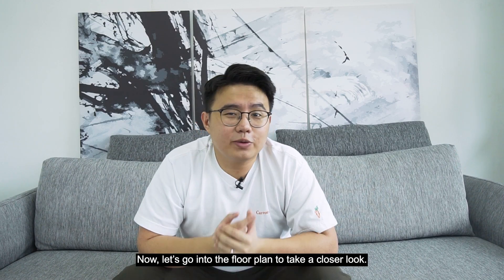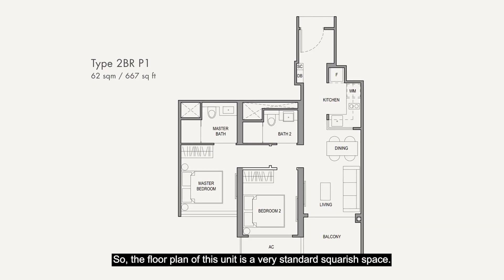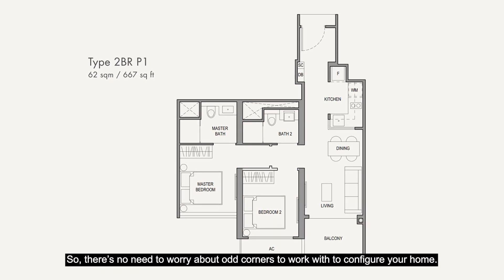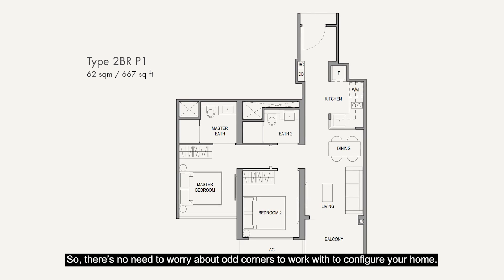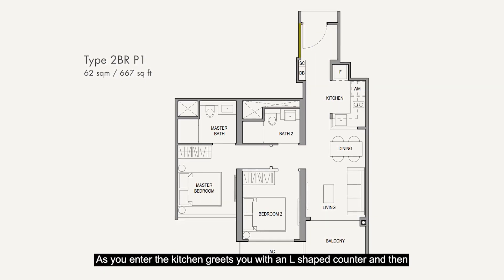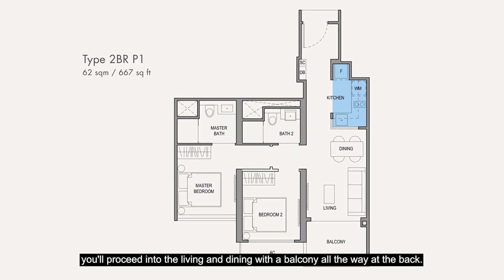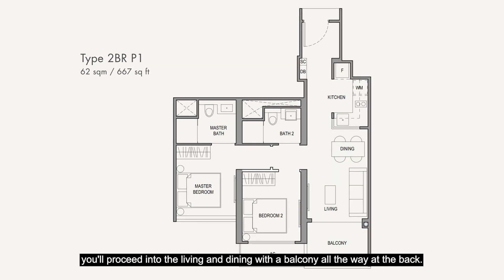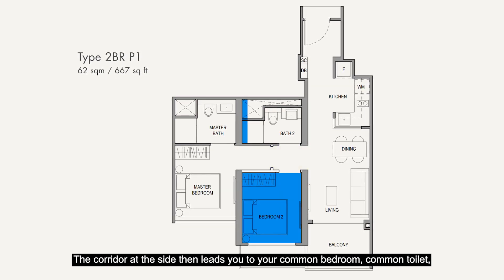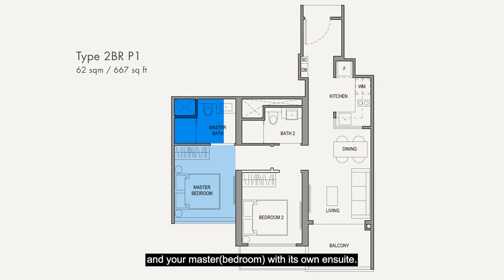Now let's go into the floor plan to take a closer look. The floor plan of this unit is a very standard squarish space so there is no need to worry about odd corners to work with to configure your home. As you enter, the kitchen greets you with an L-shaped counter and then you proceed into the living and dining with a balcony all the way at the back. The corridor at the side then leads you to your common bedroom, common toilet and your master with its own ensuite.